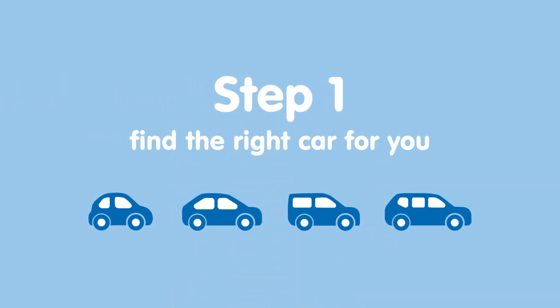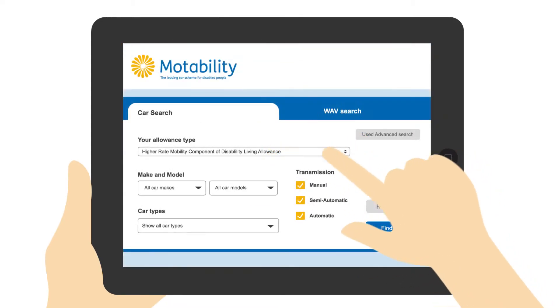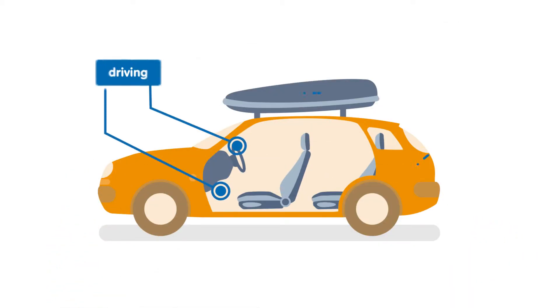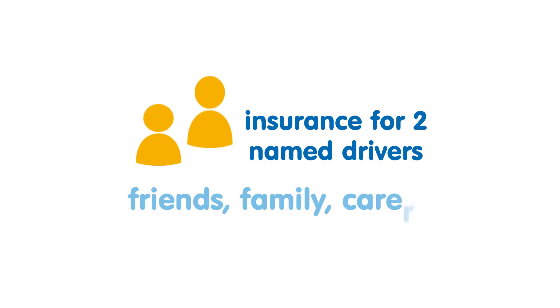There are just three simple steps you need to know about. Step 1: find the right car for you. With so many makes and models to choose from, our car search tool can help you narrow down your options. And if you need help with things like driving, storing a wheelchair or getting in and out of your car, adaptations can be fitted. But you don't have to drive yourself — you can add friends and family as named drivers.